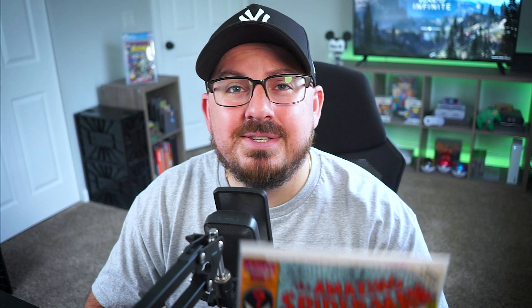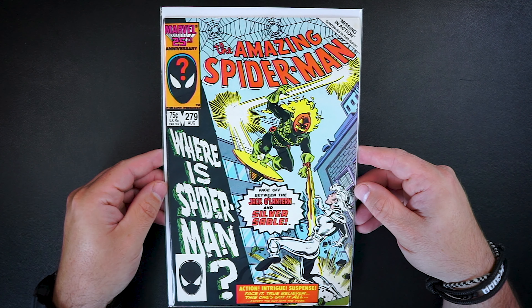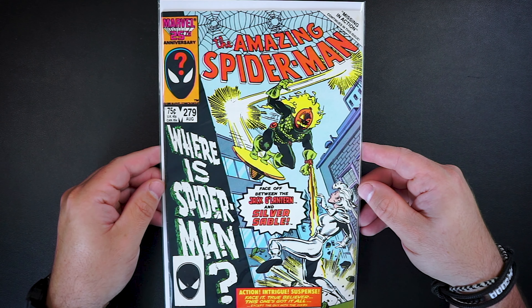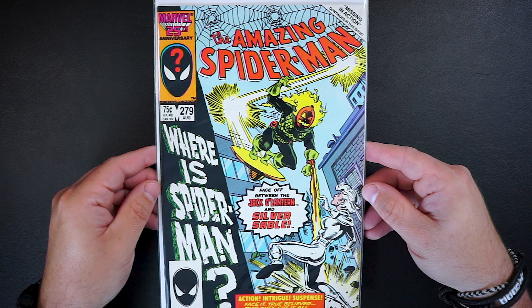The next book is The Amazing Spider-Man issue 279. Another awesome Spider-Man book and this one is in really nice shape. There are just a couple ticks on the spine on the bottom half of the book, but overall it's in really nice shape. This one was another $4 win and this is the third appearance and first cover appearance of Silver Sable.